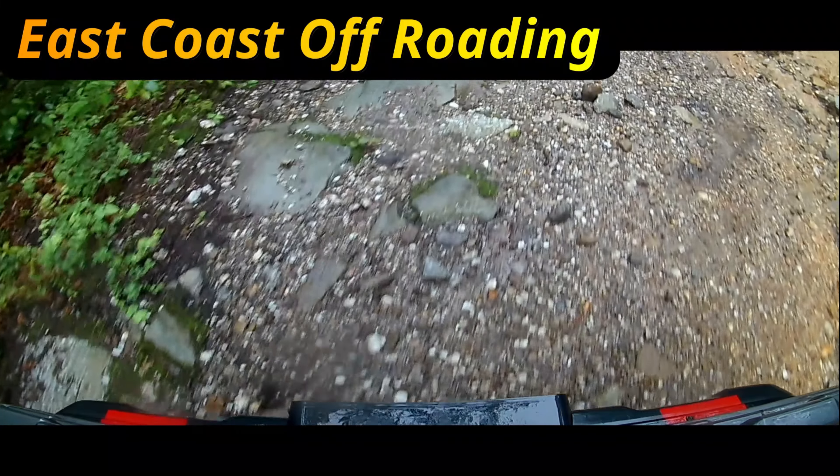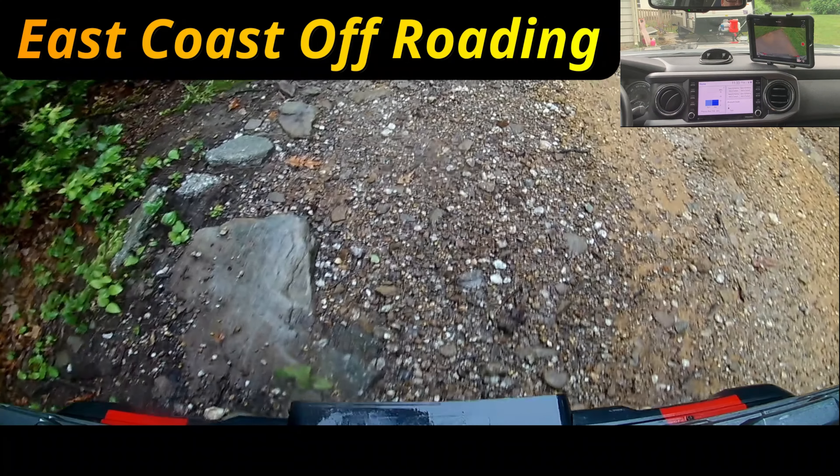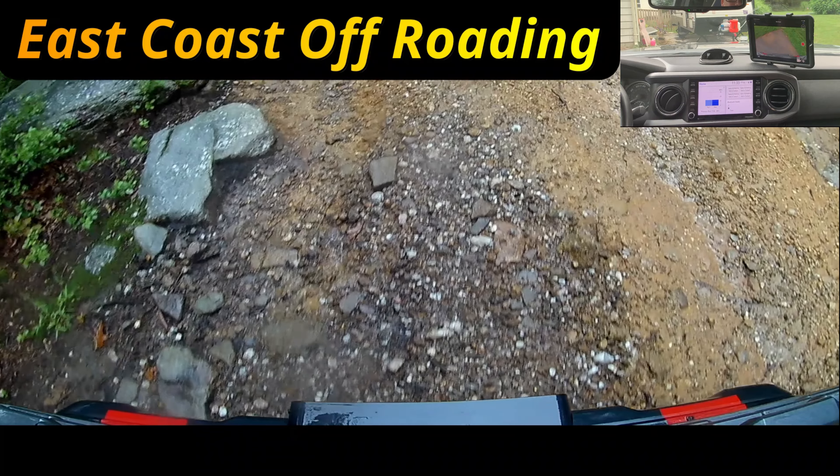These rocks don't look as big on camera, of course. This is the inside of my truck with the iPad mounted on the dash, and you can see it's got a good, real clear view of what's in front. That's just an example picture from my driveway. This is the rocks on the trail.